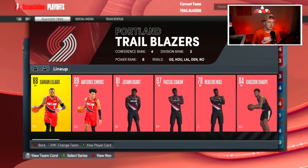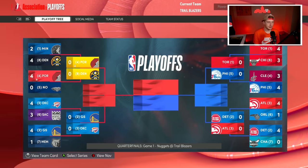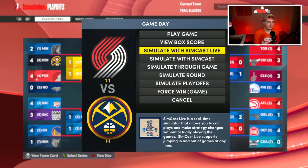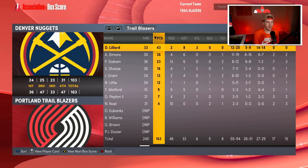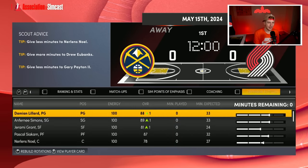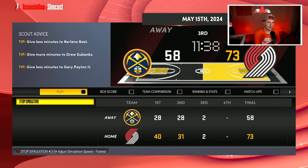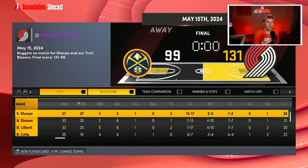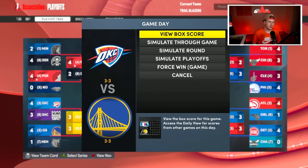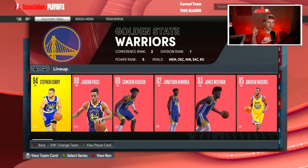We get the Denver Nuggets — Jamal Murray, Christian Brown, Michael Porter, Aaron Gordon, Jokic, Bones Hyland, Bruce Brown, Zeke Nnaji, and Kamagate. Game one we're down. Game two we even it up and beat them by 60 — holy moly. Game three we win again. Game four we even it up. Game five is huge — we win it and Shayden Sharp drops 27. We win game six too and we are back to the Western Conference Finals!